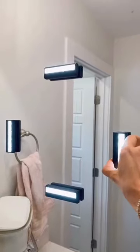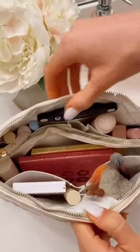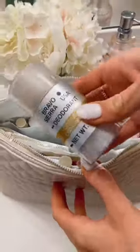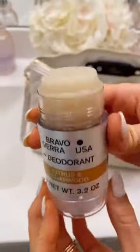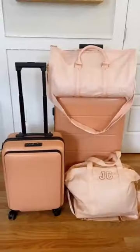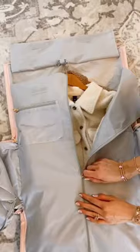Amazon travel must-have: transform any mirror into a makeup vanity with these portable wireless LED lights that attach to any mirror for unlimited uses without leaving a mark. This makeup bag comes with two built-in LED lights to easily find your items and wipes clean easily. I always pack my Bravo Sierra deodorant — I used to be an Army officer and this is the only personal care company built with and for the military. It glides on clear and really works.